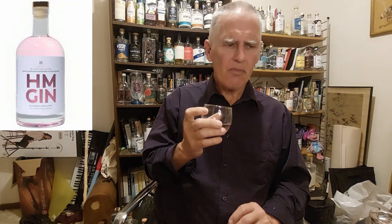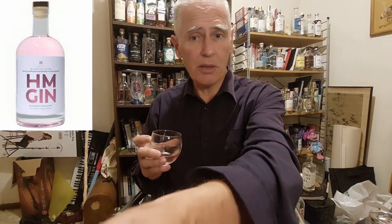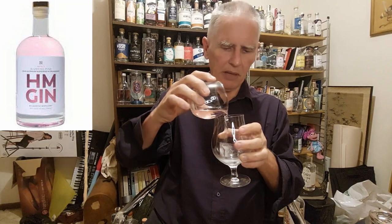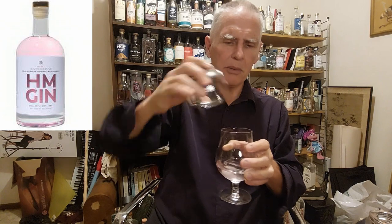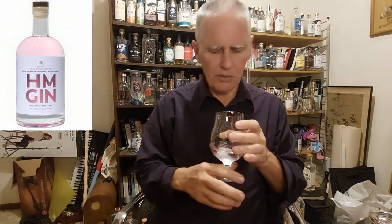That is extremely drinkable. Now they say try it with grapefruit juice and stuff like that, or you can try it simply on the rocks. Because I'm a man who's learned not to waste good spirits, and I already have an ice cube prepared — I live in the 21st century, I do have a freezer in my house. Let's see how this baby goes on the rocks.